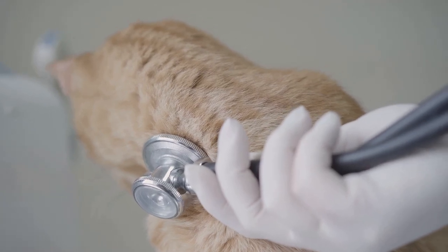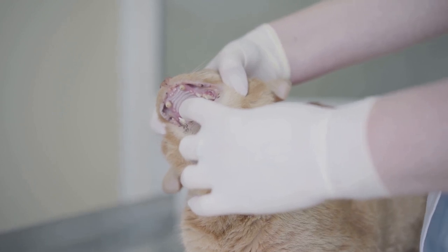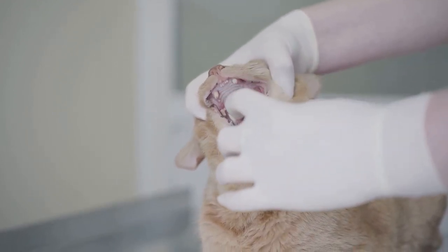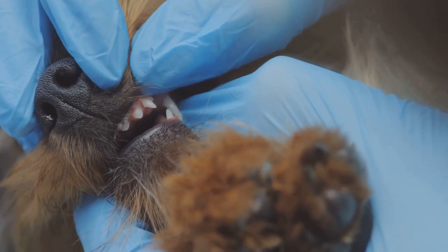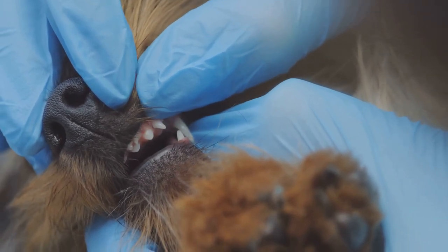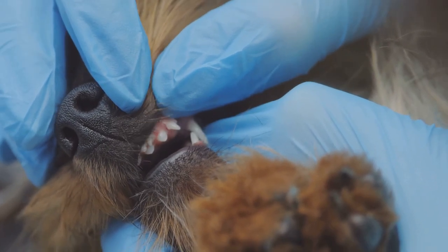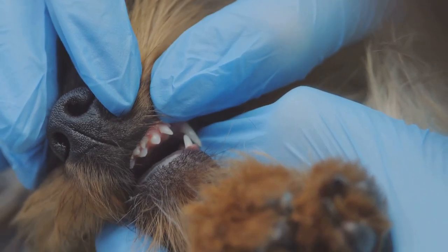Like all pets, they still require proper care and attention to thrive. If you're looking for a pet that's small in size but big on personality, the Mongolian gerbil might just be the perfect choice. With their friendly disposition and intriguing behaviors, they're sure to keep you entertained and, most importantly, loved.